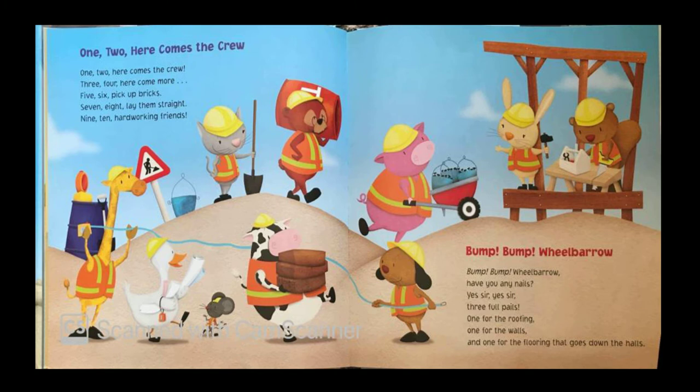Bump, bump, wheelbarrow. Have you any nails? Yes sir, yes sir, 3 full pails. 1 for the roofing, 1 for the walls, and 1 for the flooring that goes down the halls.